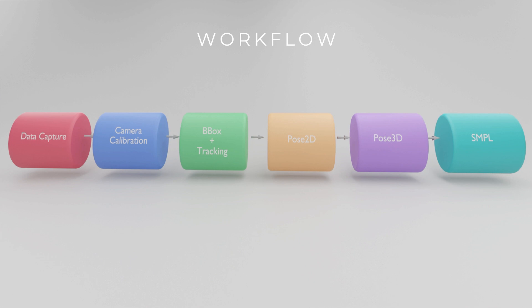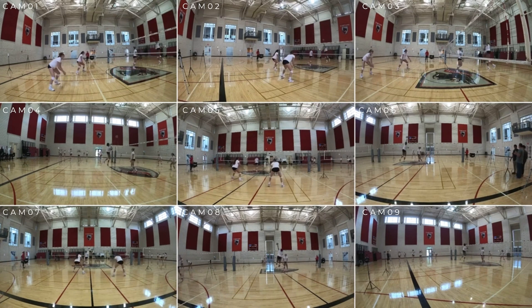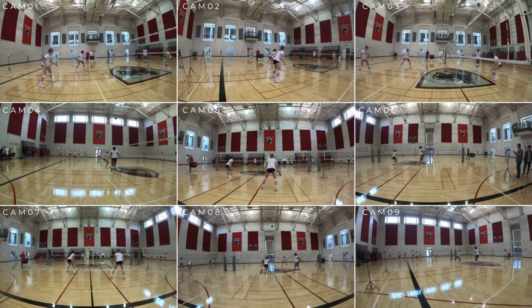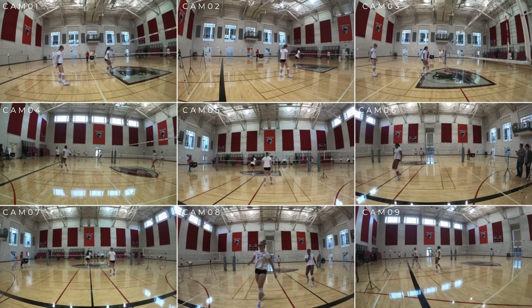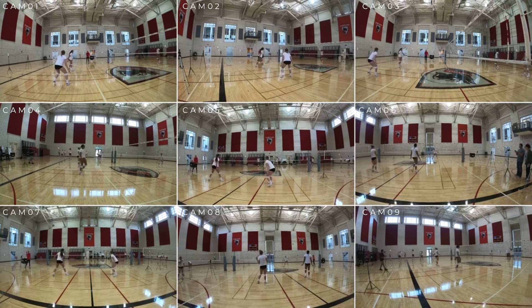To get to the point of generating all these annotations, these are the sub-problems you have to solve. This is the visual schema. First I'll talk about data capture. This is the multi-view visualization of one of our sequences — the volleyball sequence. I'm showing around nine cameras out of 15 cameras. Everything is time-synchronized, and the cameras ensure complete 360-degree coverage of the activity.